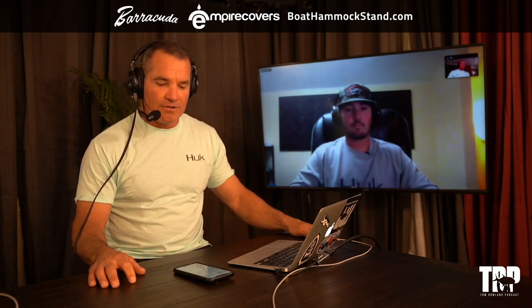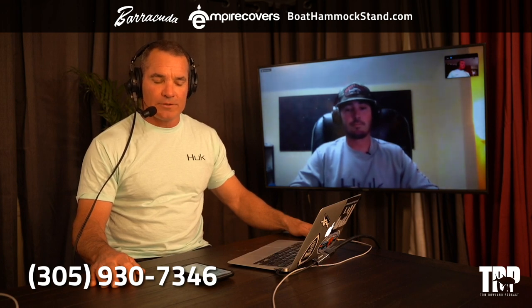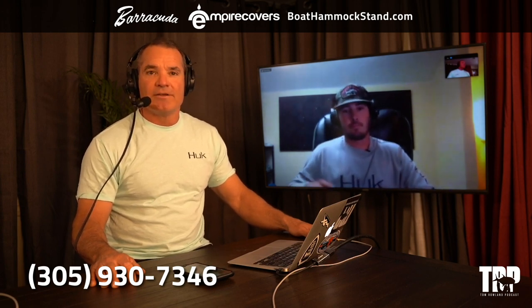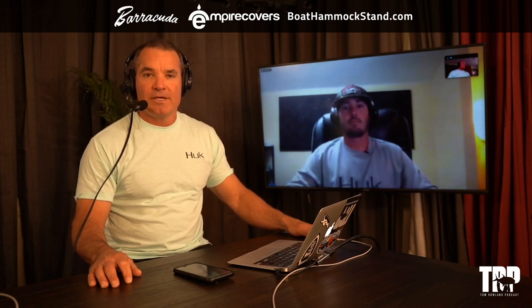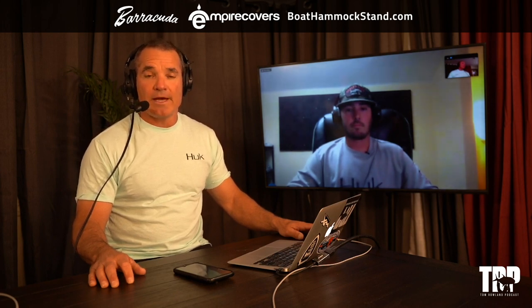If you have questions about this or you want to make suggestions for the show, you can text me at 305-930-7346. It gives me a great way to communicate with you guys — a much more personal connection than social media. I'll actually be texting you back; it's not like you're leaving a message.